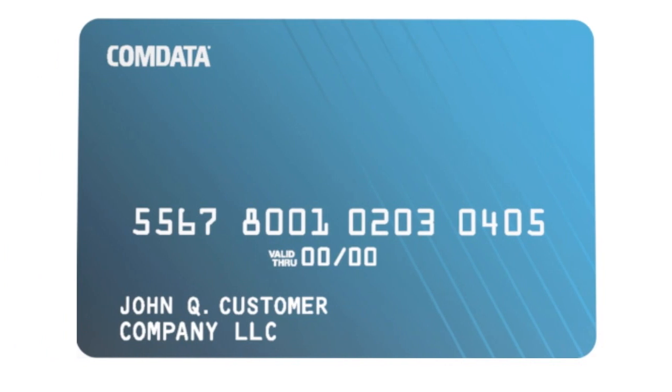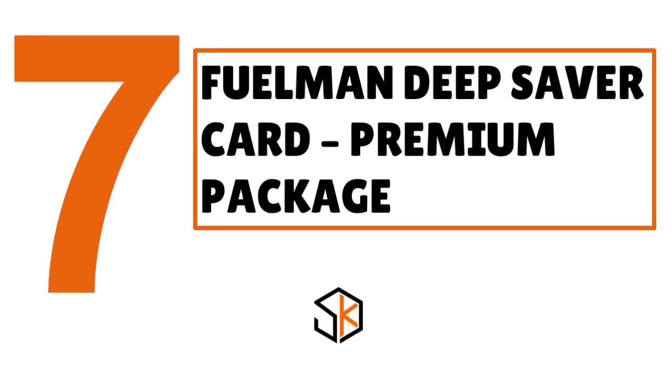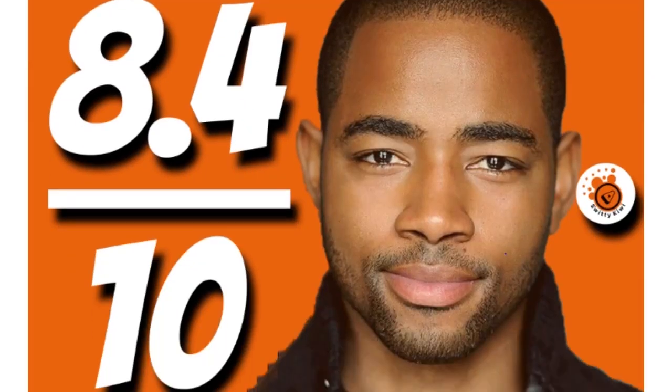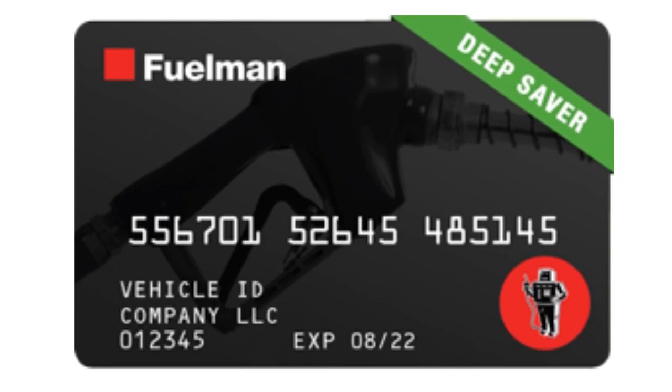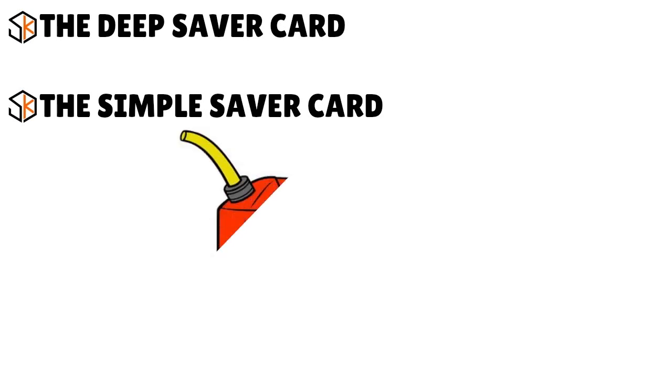Number 7, we have the Fuelmart Deep Saver Card Premium Package, our score 8.4 over 10. This card is great for protecting against fraud. Regular and Plus packages are also available at different price points. Fuelmart offers two strong fleet card options — the Deep Saver Card and the Simple Saver Card — for truckers, cargo van, and sprinter van drivers who do a lot of OTR.